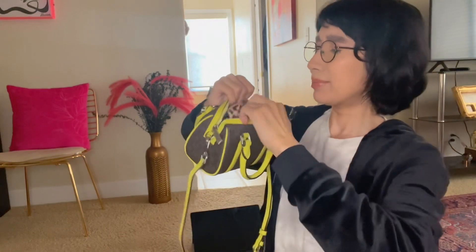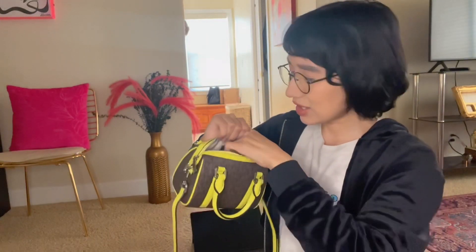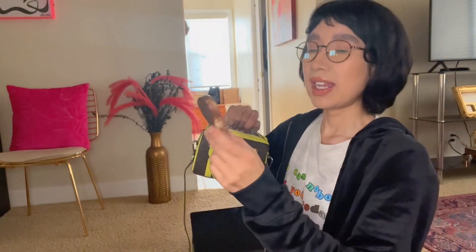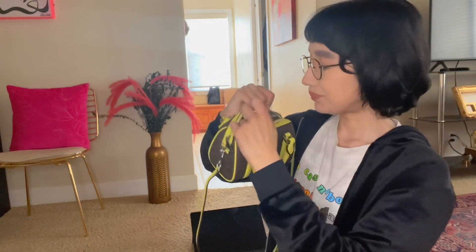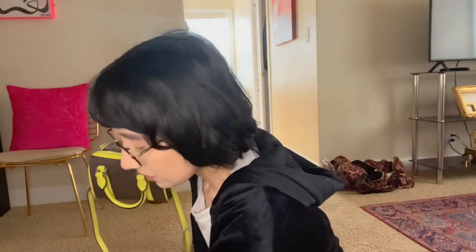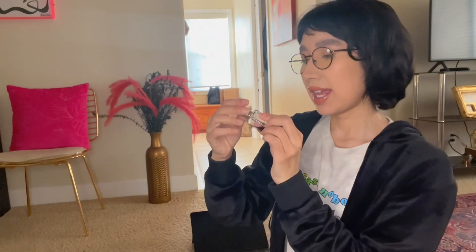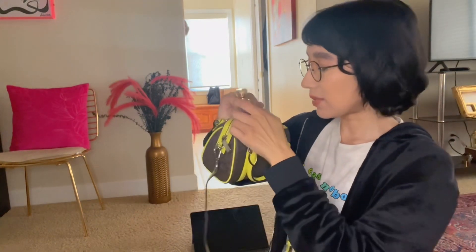I'm actually about to do a leopard print haul because I just bought so much stuff. Let's see if that'll fit in here — I think it's a little too squished, I don't want the bag to bulge. I'm definitely going to put in a compact mirror that looks like this, and that fits. I also have my lipstick and a little perfume — this one is K Alley in Vanilla, highly recommend it, it smells so delicious. I'm gonna put that in there too.